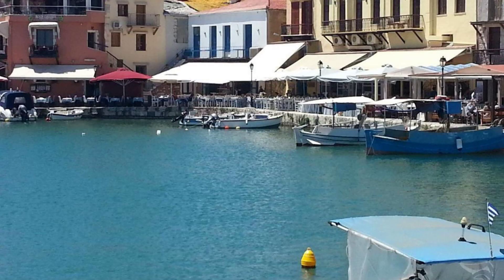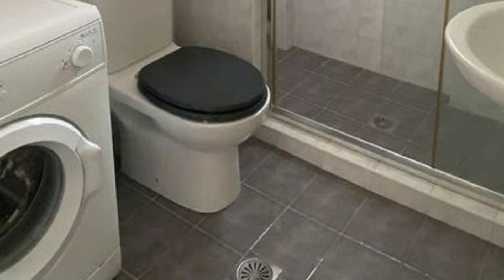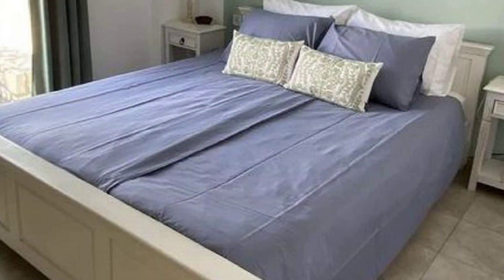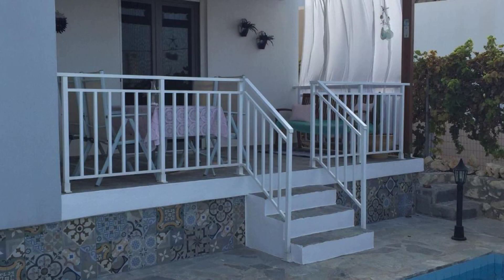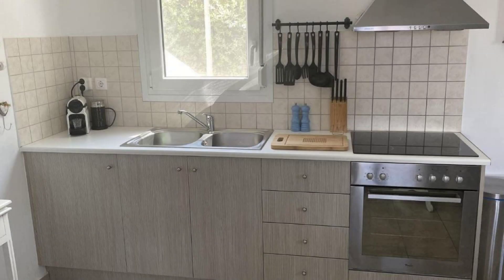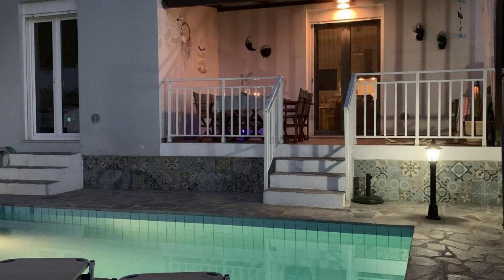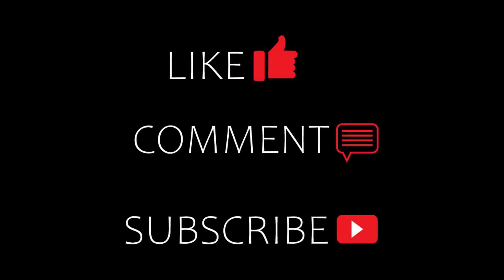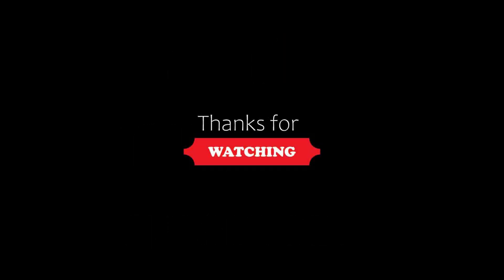If you are new to this channel and have not subscribed yet, please subscribe and press the bell icon so that you do not miss any of our upcoming hotel videos. We'll see you next time.